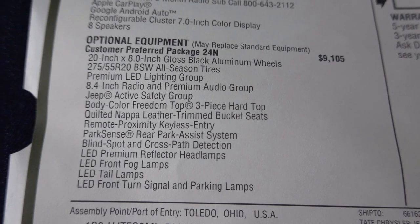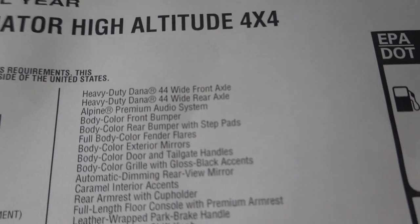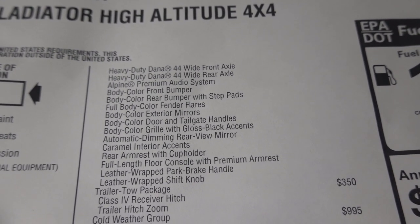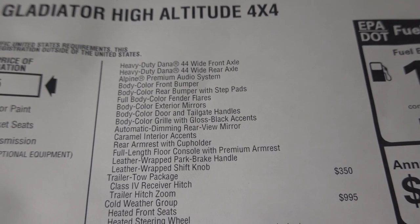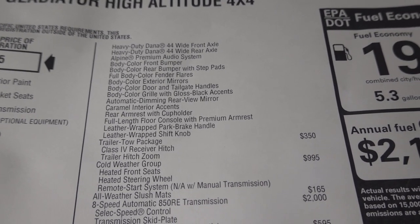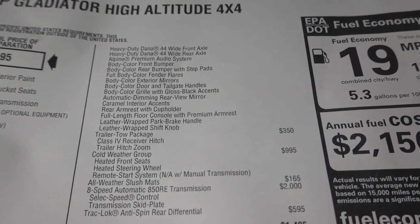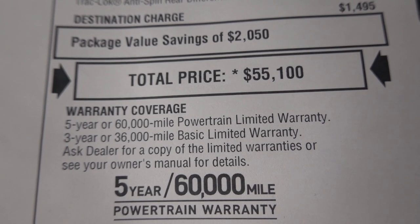Here's the High Altitude package — everything under here comes standard. It does have the trailer tow package, which gives you a Class 4 receiving hitch and trailer hitch zoom, plus heavy-duty engine cooling. The Cold Weather Group adds heated front seats, heated steering wheel, remote start, and all-weather slush mats. The 8-speed transmission comes as an option; a manual transmission is standard. Trac-Lok anti-spin rear differential is $595, and destination is $1,495, bringing the total price to $55,100.